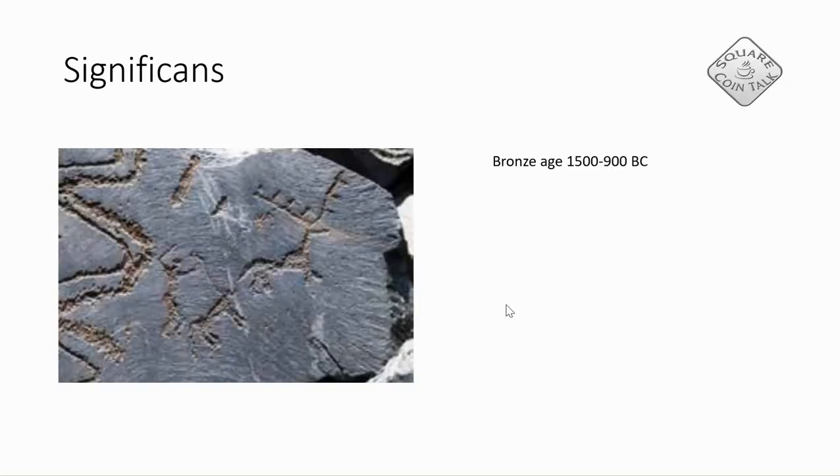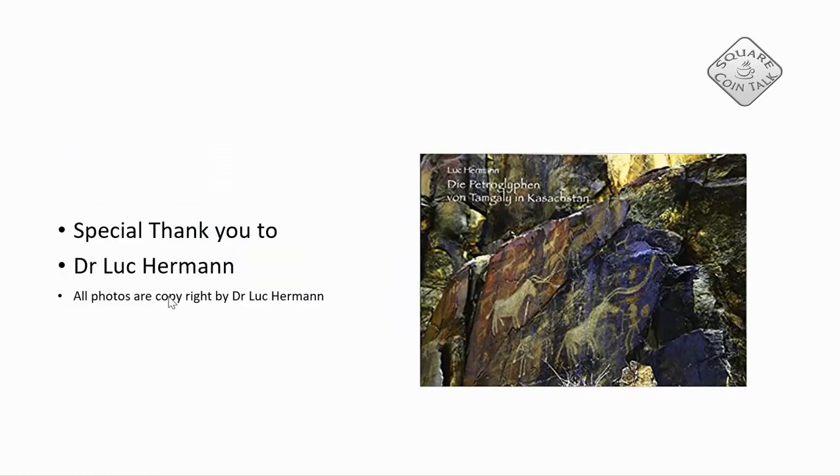Here we have a deer — we can see the antlers, we can see it's a deer — and then here we can see it's a dog, possibly a wolf, we can see the leash, and we can see a man with a stick here, and here is his body. That's a short video this time. I would like to especially thank Dr. Lukerman — he provided all the pictures. On the right side you can see his book; I will leave a link in the description. It's interesting reading. Thank you very much for watching.